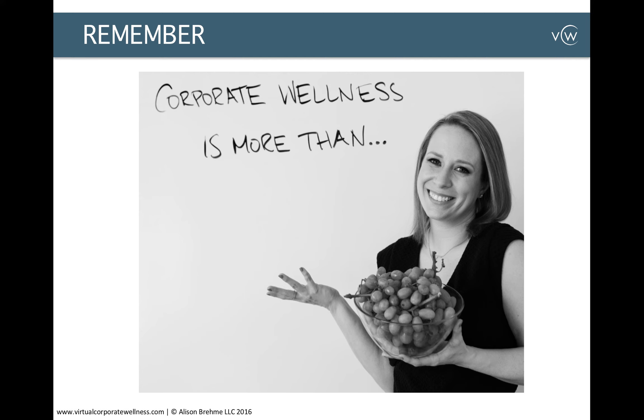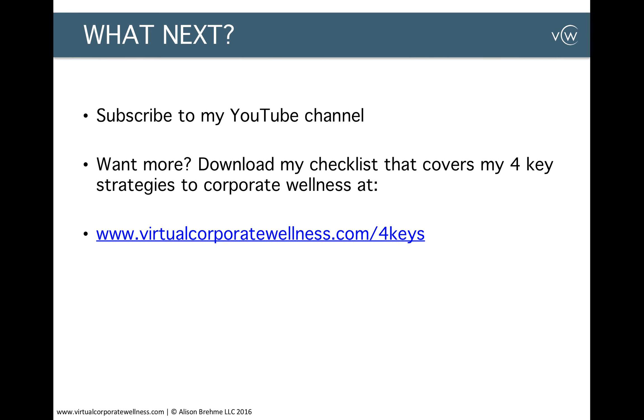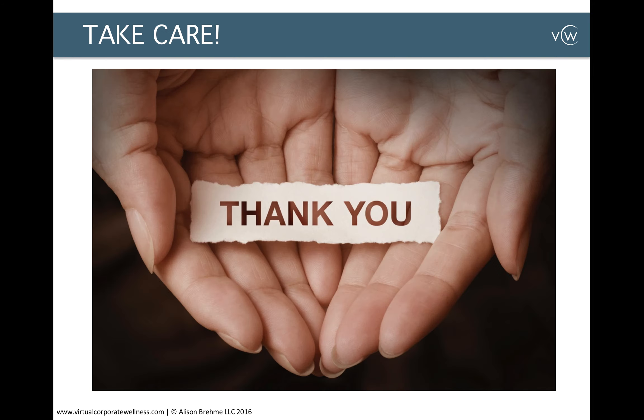The goal is to help build a culture and strategy that helps you retain and recruit top talent, increase employee productivity, and become known as one of the best places to work. I hope these tips were useful on how to set up your corporate wellness programming. If you like these tips, subscribe to my YouTube channel. For more information, check out my checklist covering my four key strategies to corporate wellness at virtualcorporatewellness.com/fourkeys. Thank you so much for joining me today — I look forward to connecting with you soon. Take care.